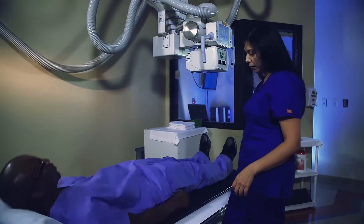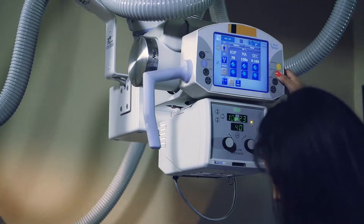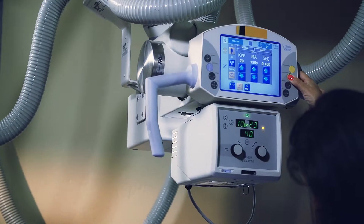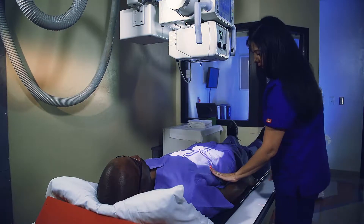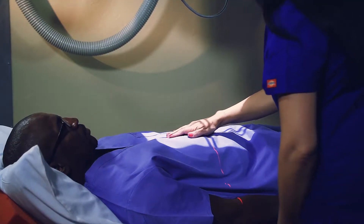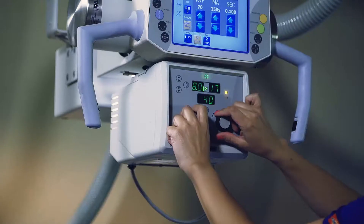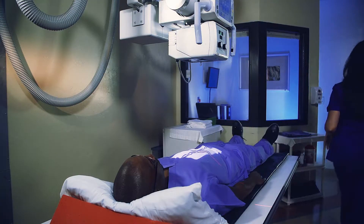Radiography involves exposing a part of the body to a small dose of ionizing radiation to produce pictures of the inside of the body. X-rays are radiation — like light or radio waves — that pass through most objects, including the body, once carefully aimed at the part of the body being examined.